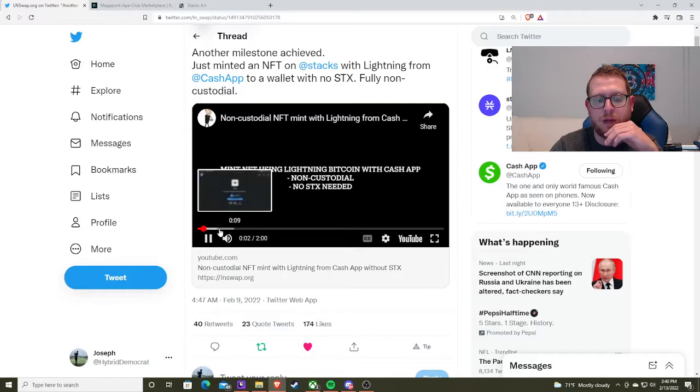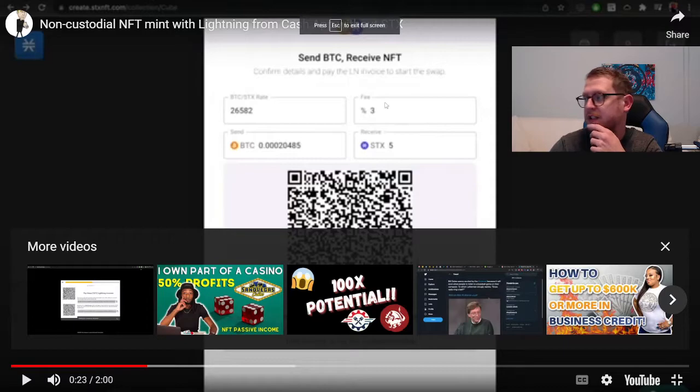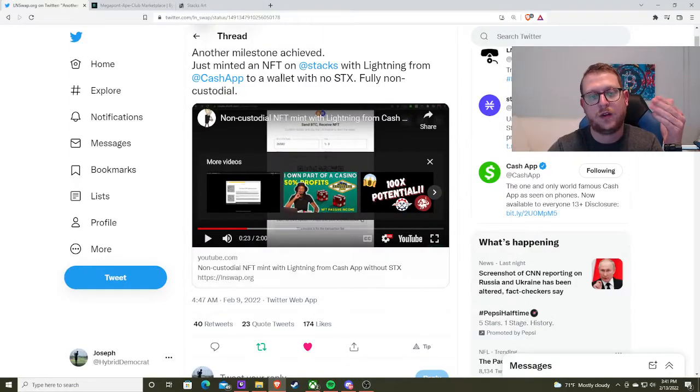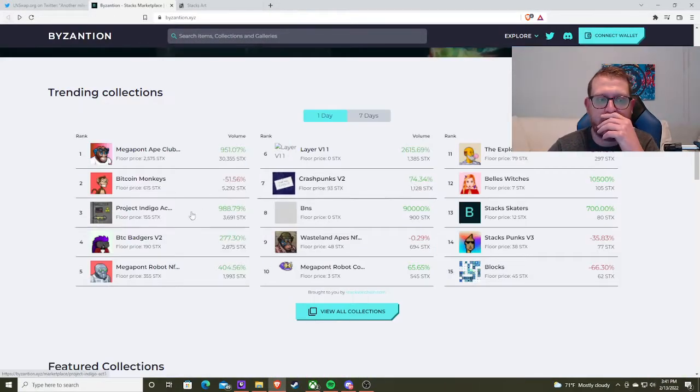Mint NFT is using Bitcoin Lightning. So basically Stax is the gas, Bitcoin is the currency. And all that does is mint with Bitcoin — so that's native Bitcoin NFT minting. You can do it with these kind of monkey apes things.